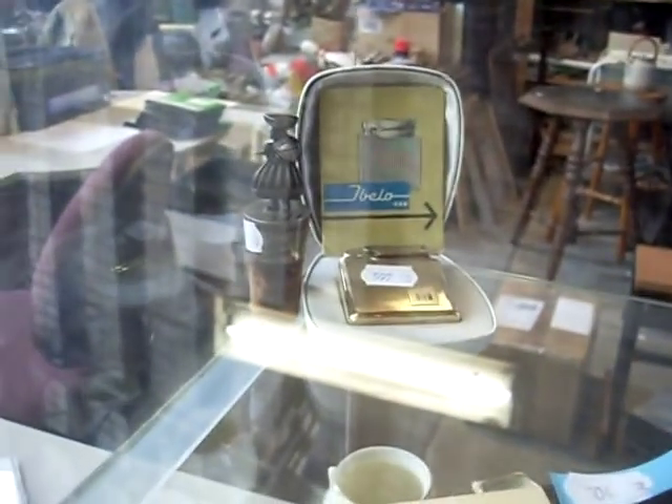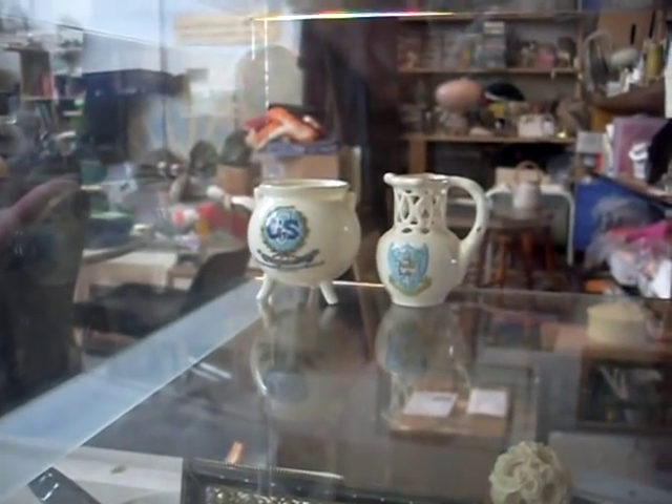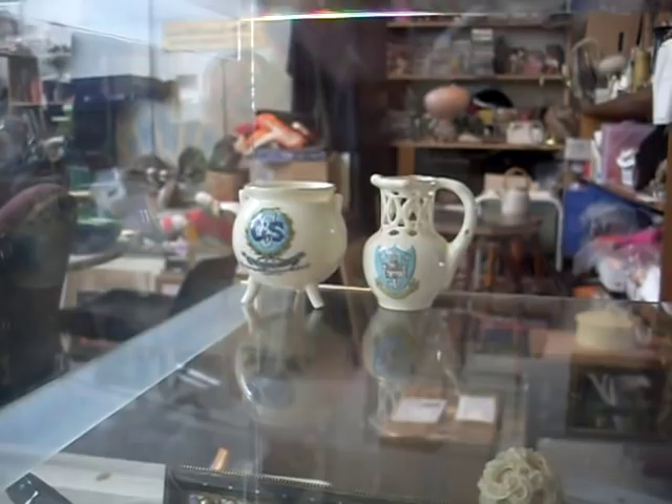International Harvester cigarette lighter over the back. Nice little bits of souvenir ware. Camberwell Grammar School — the little cauldron is pretty cool.